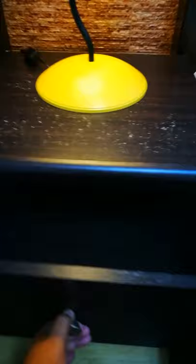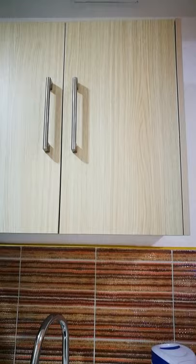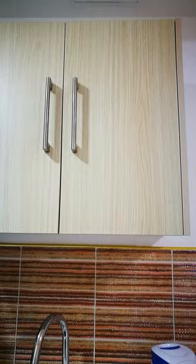Lampshade. Tapos meron drawer — dalawa. Tapos tingnan ninyo yung mga design nila. Nakabalot pa talaga sa plastic na — ayaw maalikabukan. Dahil condo type siya.